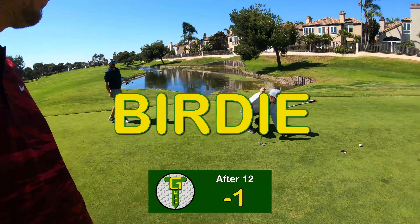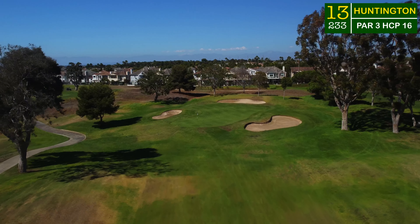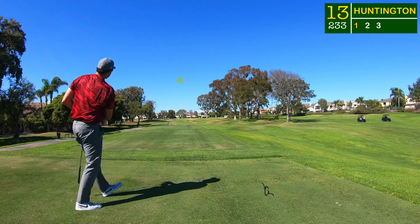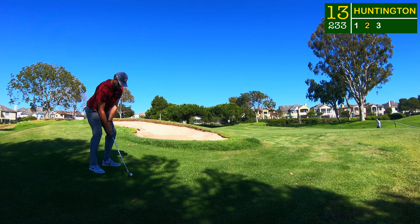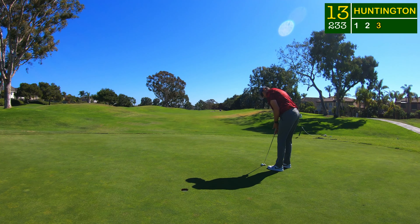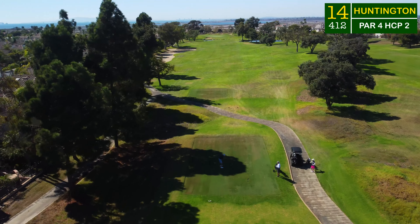On to one of the hardest par threes I've played in a long time — 235 yards from the tips, and there's actually one more tee box back there used for tournaments at almost 300 yards. This is a beast, but luckily today it was downwind to a front hole location. I hit a carbon copy five iron but tugged it a little bit. Had to play a big high pitch shot over the bunker with an open-faced lob wedge, laid it down to six feet under the hole.